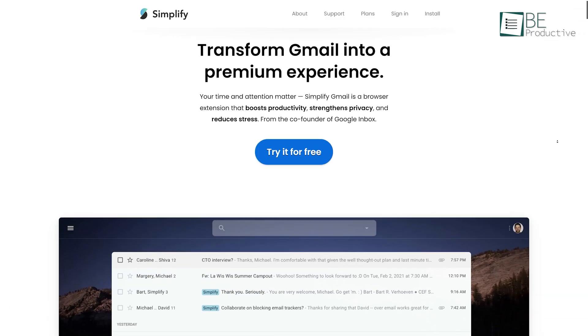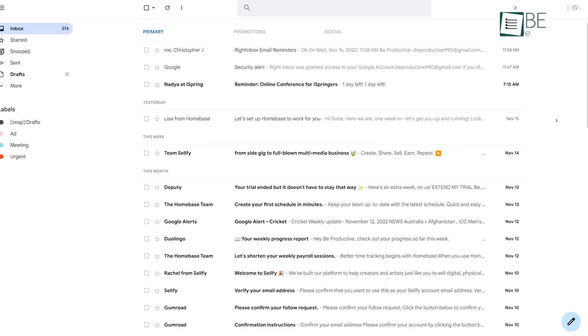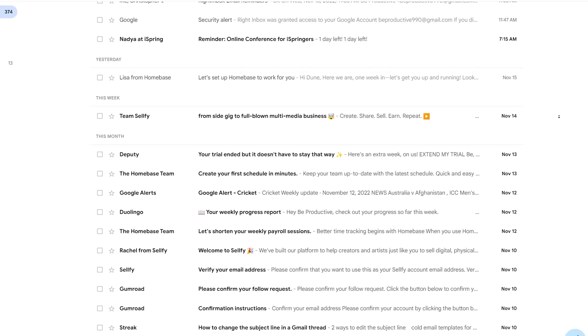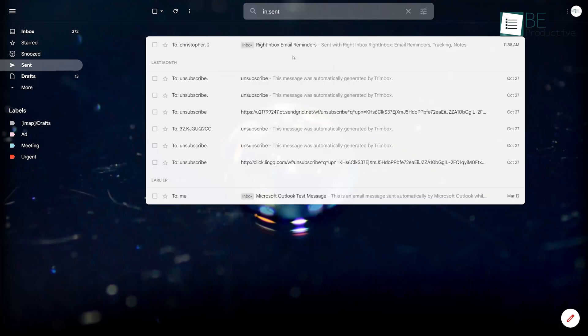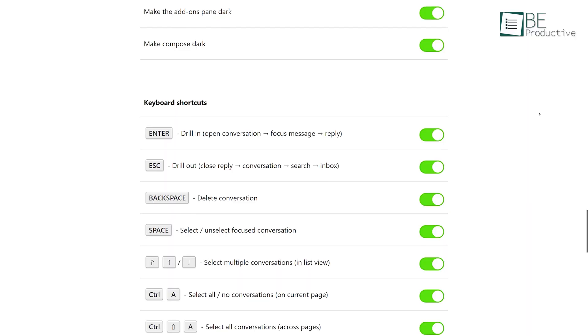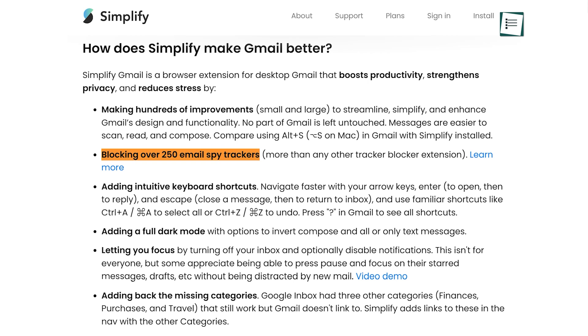Coming up, we have Simplify, an extension that basically does what the name suggests — it makes your Gmail activity simpler and better. This extension provides you with a clean, minimalistic interface by removing unnecessary and clutter features. In addition, it offers various improvements like design enhancement, different streamline sizes, dark mode, keyboard shortcuts, and many more. It also blocks over 250 email spy trackers.